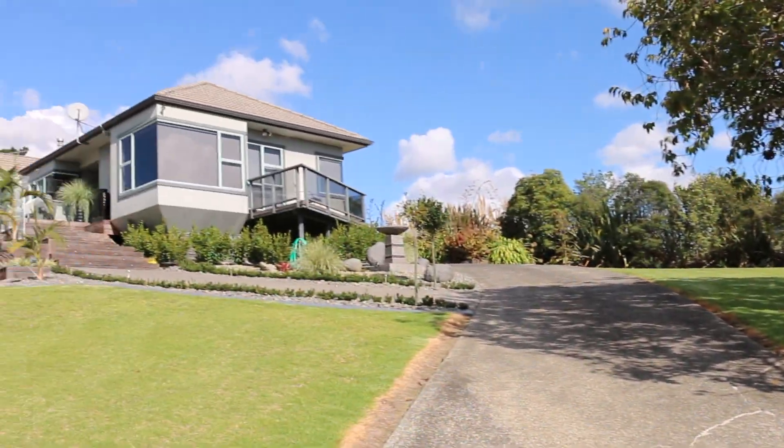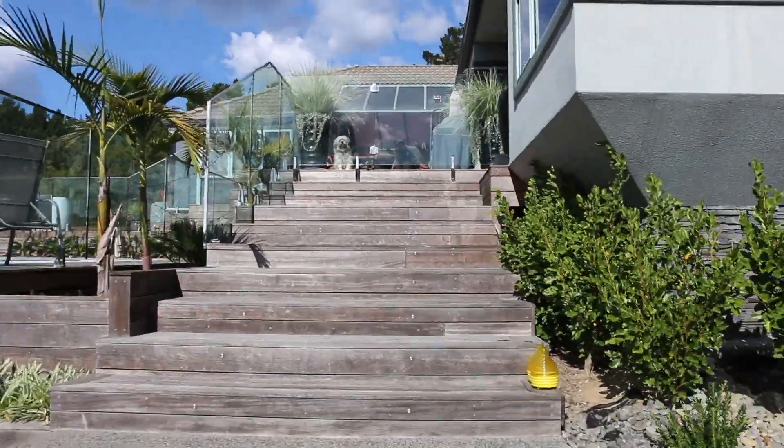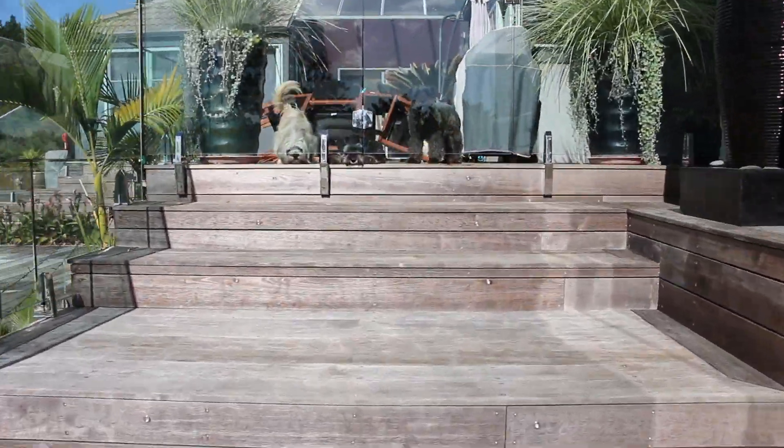And this is my house. These are three of my four dogs — they are very excited to see me.